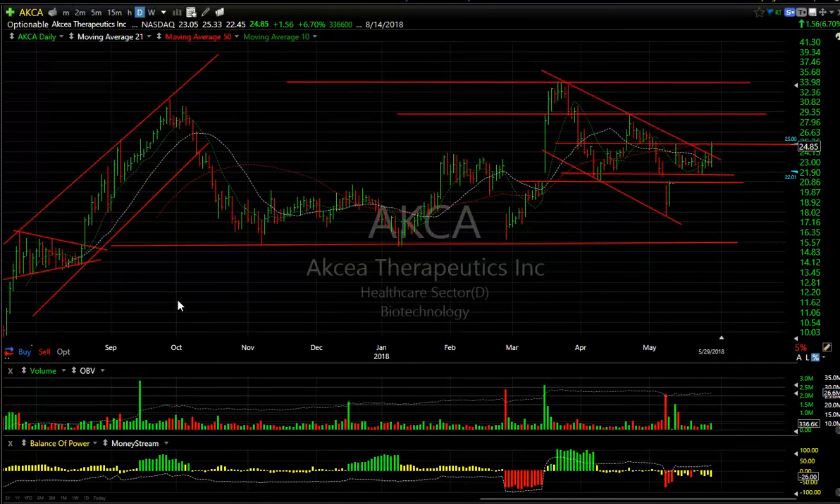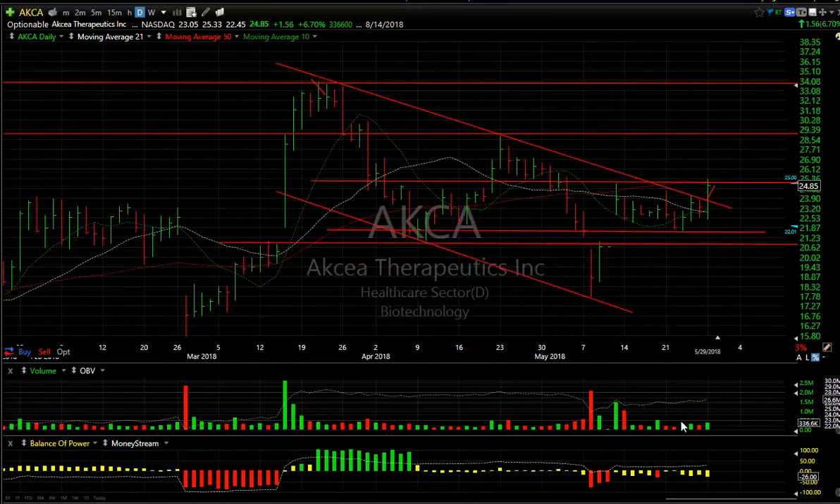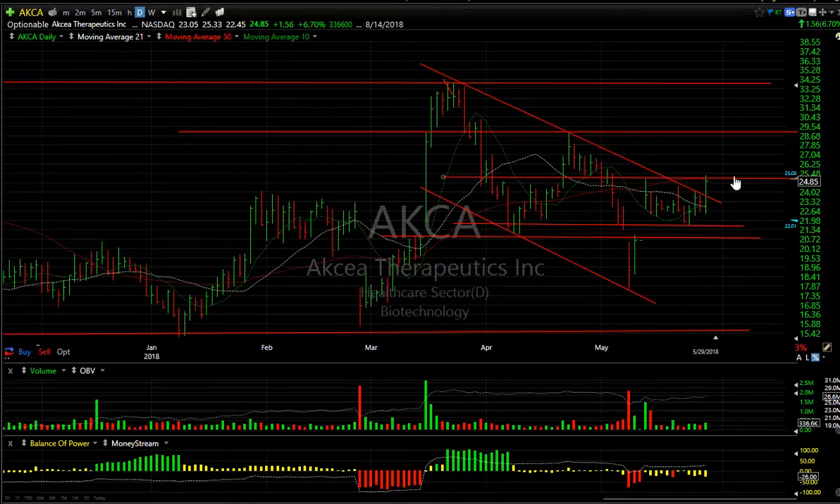XC, one of our swing trades, had a nice day popping $1.56 or 6.7%. The volume was a third of a million — not huge, but it's a thinly traded stock. The volume was the best in about six sessions. On a move like this where it pops to resistance, we want to see follow-through. Those tops were taken out and the moving averages are crossing over. Any move above today's high of around $25.35 should see $29 and maybe even $33.40 — those are my targets.